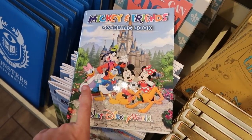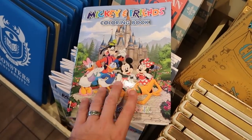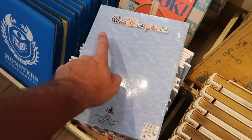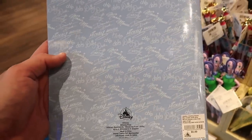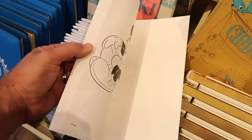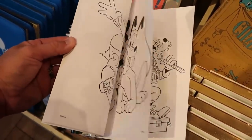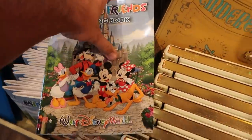Yet another new offering — this Mickey and Friends coloring book is $6.99. It says Walt Disney World on the front and back, and has all the characters with facsimile signatures — a really fun deal for only $7. There are many different things you can color on all the different pages.